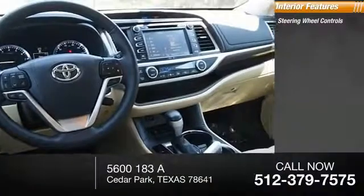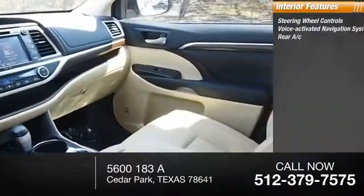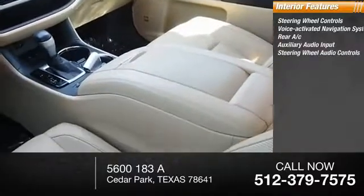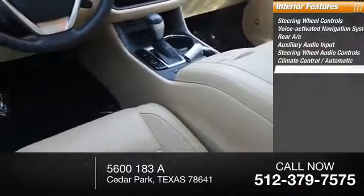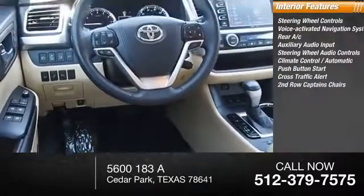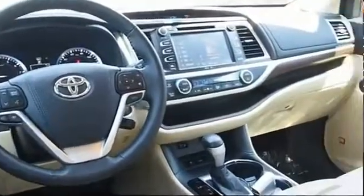Inside, you'll find steering wheel controls, voice-activated navigation system, rear AC, auxiliary audio input, steering wheel audio controls, climate control automatic, push-button start, cross-traffic alert, second-row captain's chairs, and child safety locks.